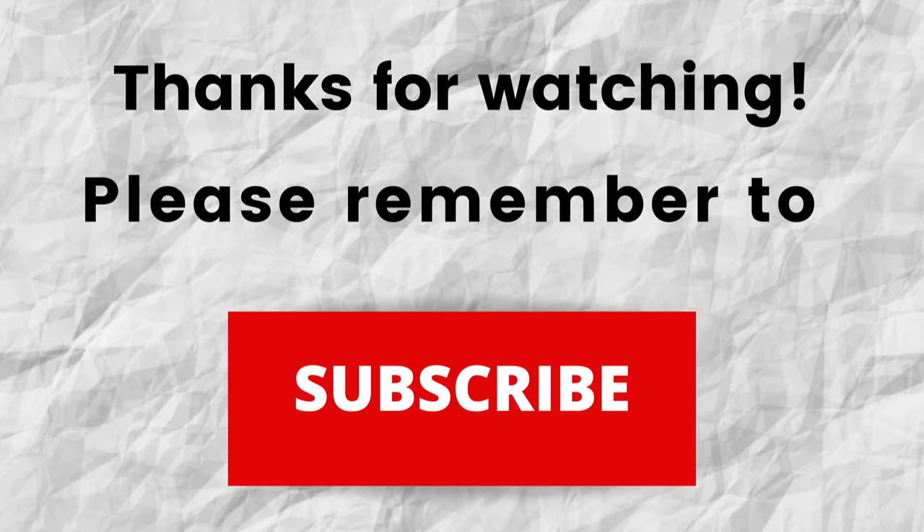That way, when I put out content in the future, you won't miss out on any of it. So please remember to subscribe. Thanks again for watching, thanks for listening. I hope that you have a blessed, wonderful day.